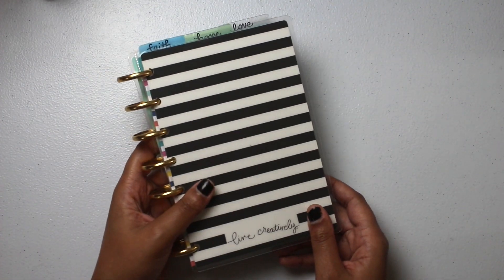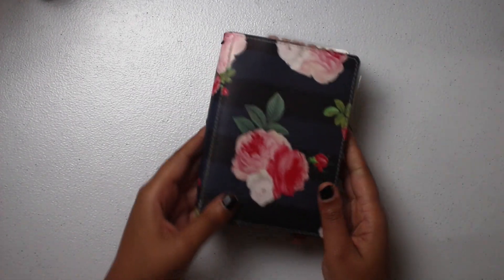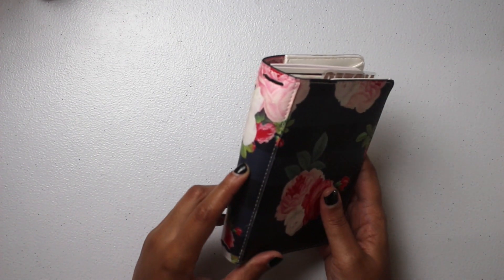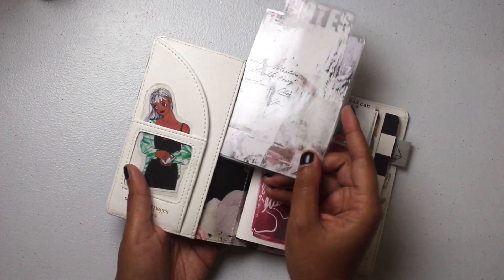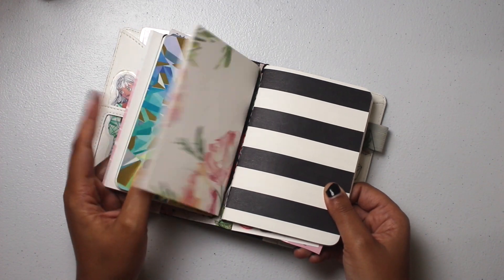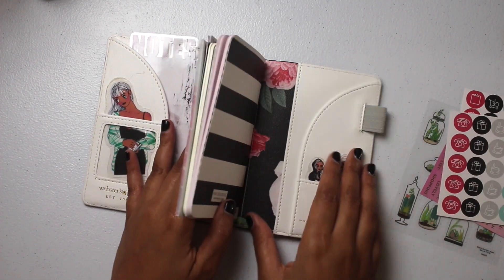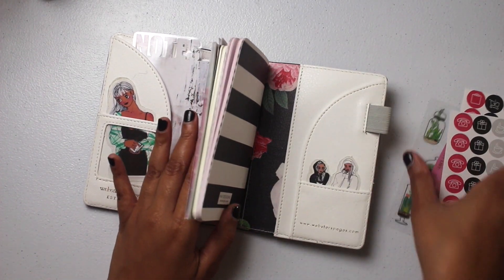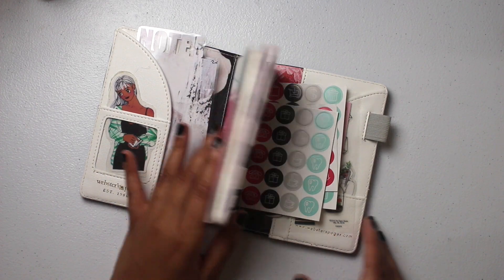Moving on to the $20 items. First is the pocket travelers notebook. It doesn't have an elastic band, but those are easy to add. You'll receive a notes bookmark, four inserts, four bands inside the planner, stickers in the back, built-in pockets on the front and back, and a pen loop with a pen included.